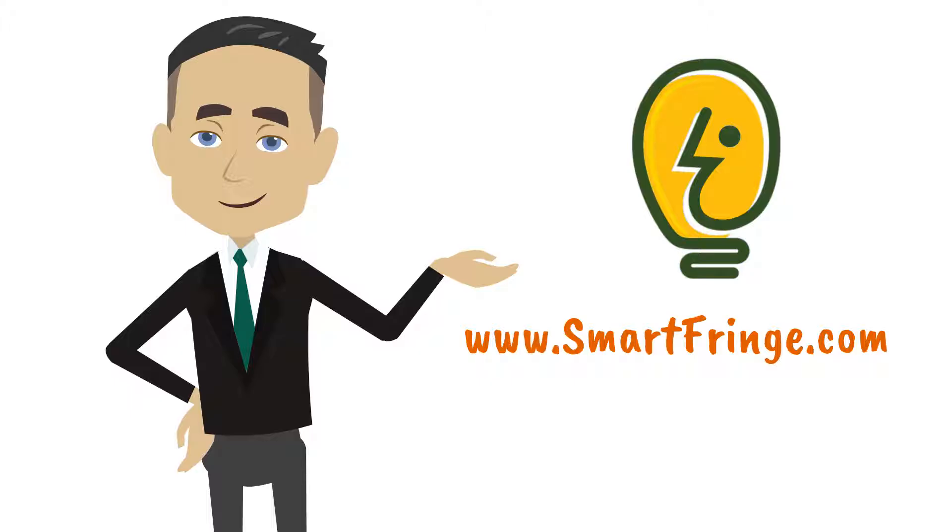SmartFringe automates compliance and simplifies record keeping to increase your profit margins. Schedule a demo with us at www.smartfringe.com.